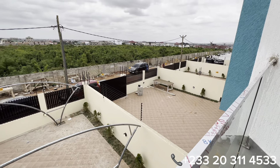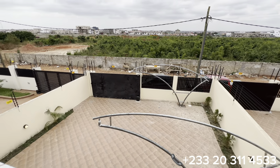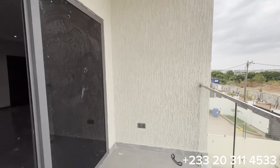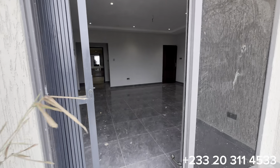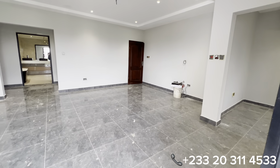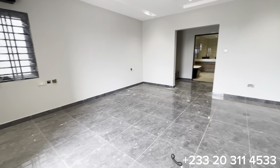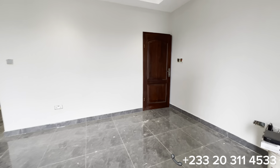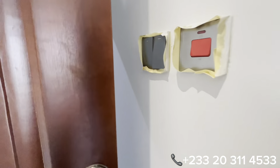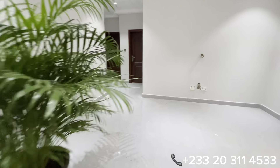There are four units, as mentioned. Currently, we have only two units available on the market. The price for this property, once again, is $190,000 — for this beautiful four-bedroom all-en-suite with one-bedroom boys' quarters, a fully fitted modern kitchen, two living areas, on a land size of 38 feet by 110, precisely located in Lakeside Estate.